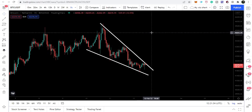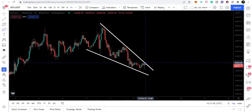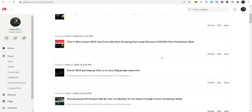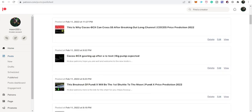The next few hours are really very important. We are again at the resistance of this falling wedge and the movement is now very squeezed, so very soon it can break out or break down. I'm expecting a breakout from here. I hope you have liked the analysis — do hit the like and subscribe to the channel. For more ideas you can support me on Patreon; the link is in the video description. Take care, goodbye.